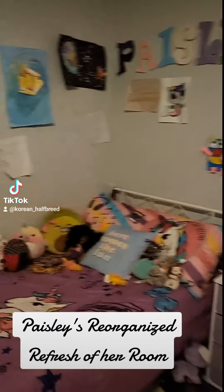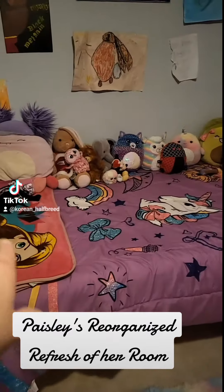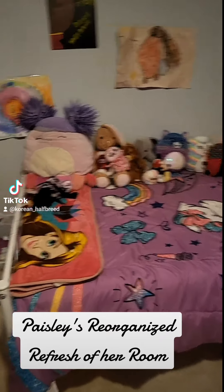These are all stuff she had already. She organizes her stuffed animals every time she goes to bed at night, so she is organized like me.